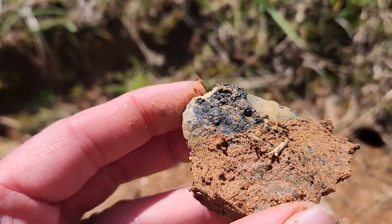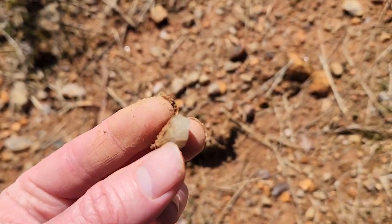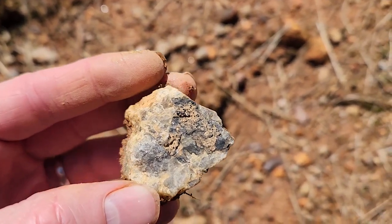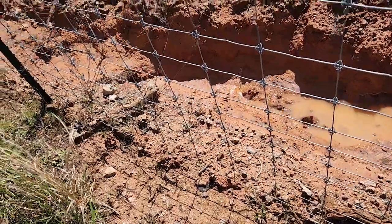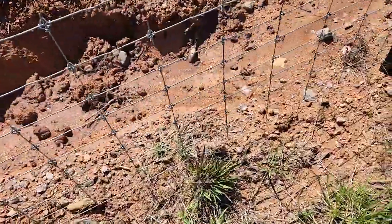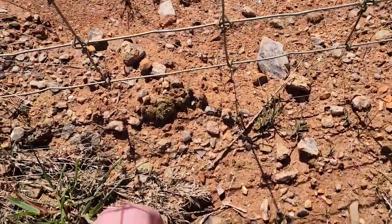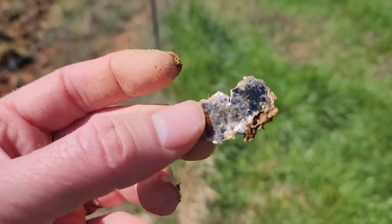This is some hematite on the quartz. Looks like a possible quartz crystal. Here's another chunk of quartz with some hematite on it. Here's a wash on the other side of the fence — still see a lot of chunks of quartz, kind of smoky quartz too. Here's a book of mica — or a slice of mica. There's the slice of mica.